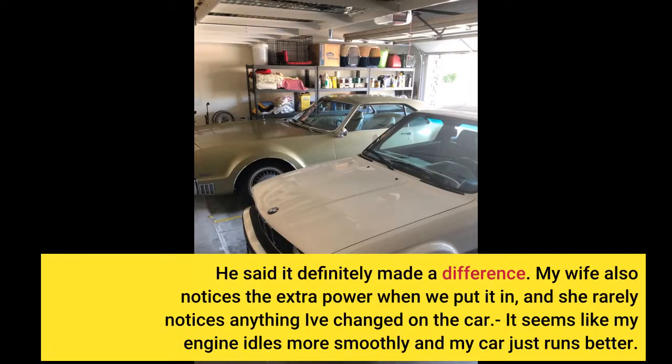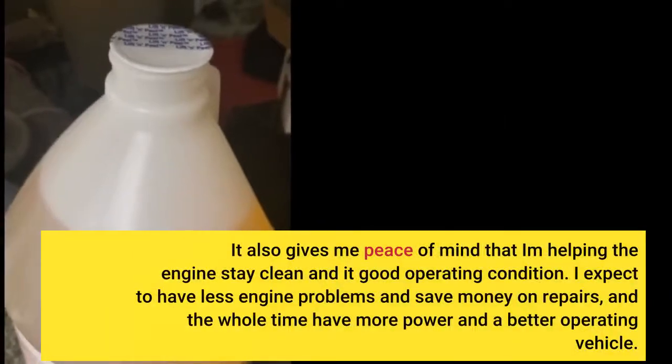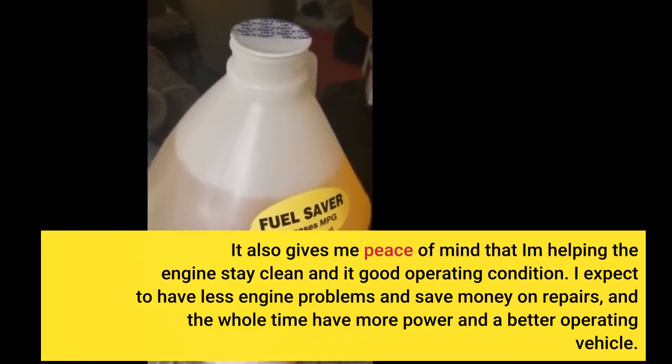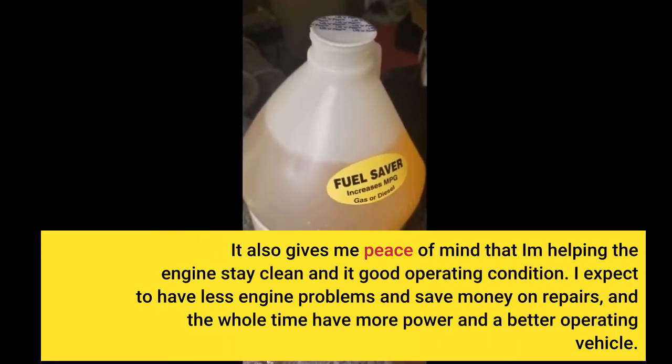He said it definitely made a difference. My wife also notices the extra power when we put it in, and she rarely notices anything I've changed on the car. It seems like my engine idles more smoothly and my car just runs better. It also gives me peace of mind that I'm helping the engine stay clean and at good operating condition. I expect to have less engine problems and save money on repairs, and the whole time have more power and a better operating vehicle.